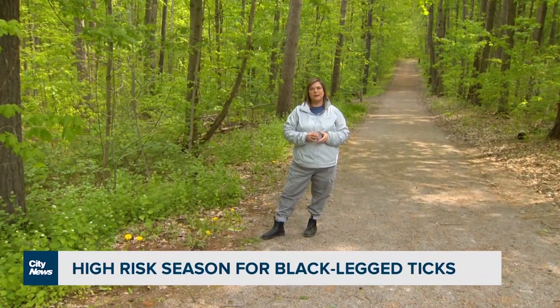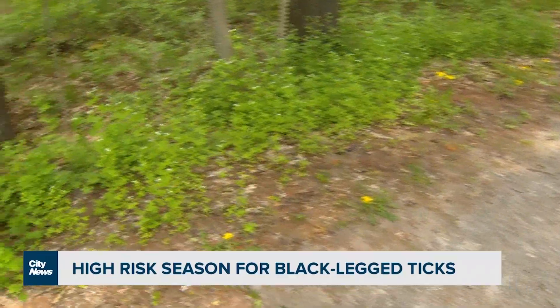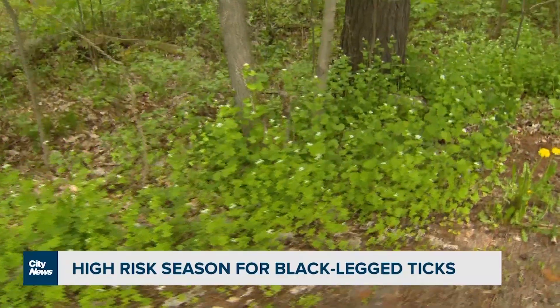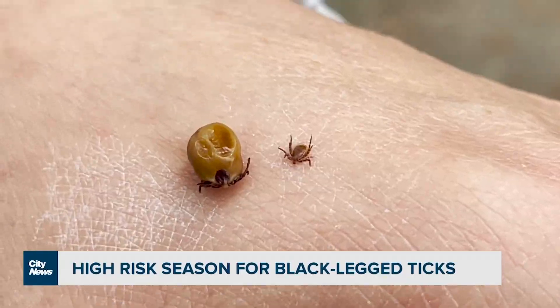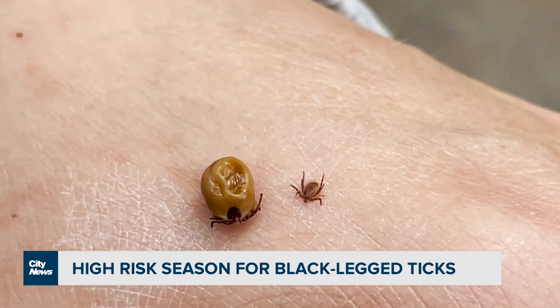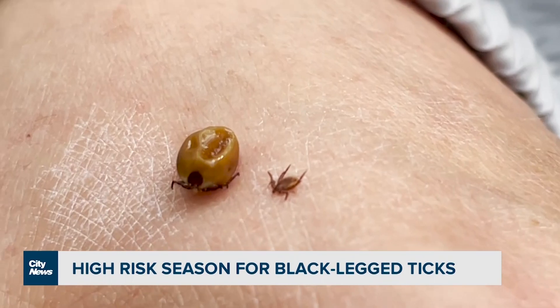Make sure you stick to the middle of the trail. Black-legged ticks love to hang out on the vegetation along the side of trails. They wait there for a passing meal, then attach themselves and climb up to a nice quiet location where they can feed for anywhere up to five to seven days.